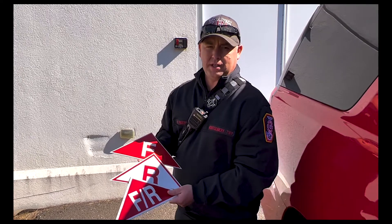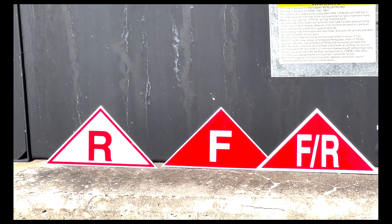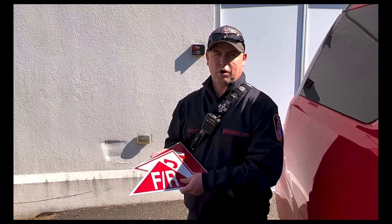These are three varieties of truss placards. They indicate floor and roof truss construction. These are important for the fire department to know when they arrive, in case the trusses are involved in fire.